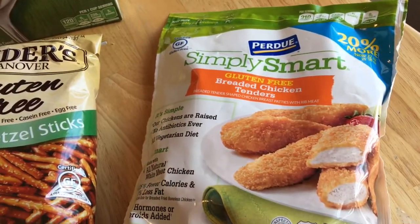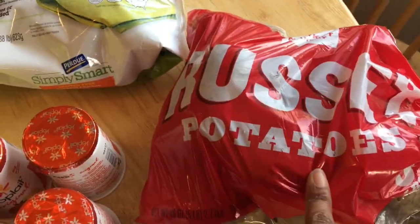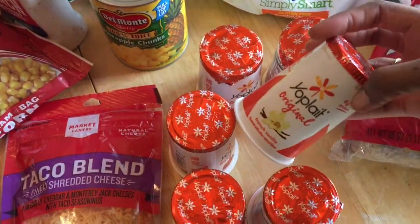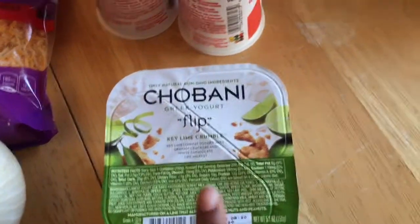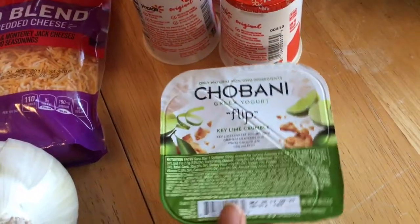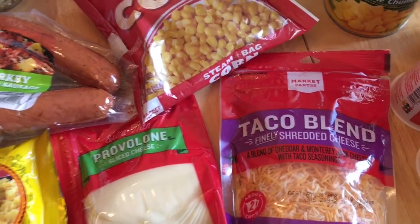We usually already get these chicken tenders from Target — they're the Simply Smart ones and they are gluten-free; we used to get these all the time. Then we have some russet potatoes, pineapple chunks, and a bunch of yogurts — strawberry, banana, and vanilla flavors. Got Chobani Flips, which is like my favorite yogurt, but I think the crumble has gluten in it so I might not be able to eat these anymore while we're doing the gluten-free thing. I almost cried when I realized that.